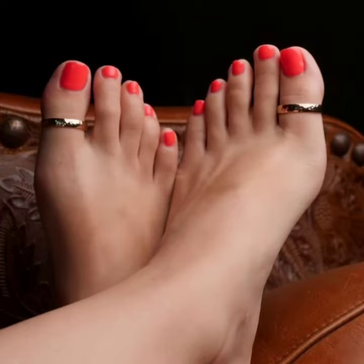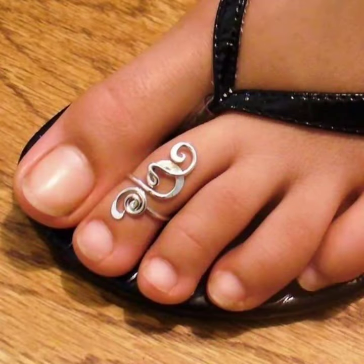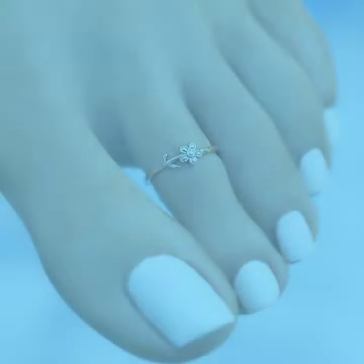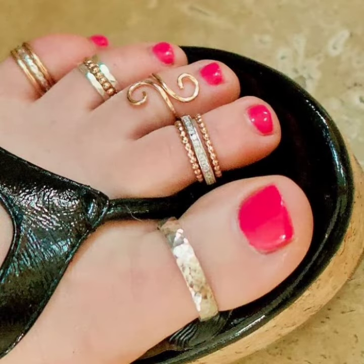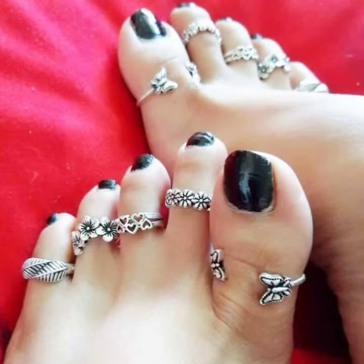The designs include wire styles, double wire, circle designs, triangle, angle, and square shapes. Also some beautiful single, double, and triple wire styles, bead and stone designs, floral styles, weave styles, and many more different toe ring ideas.